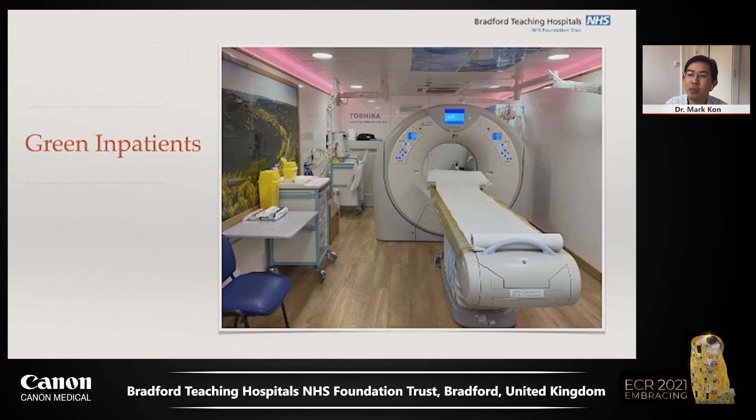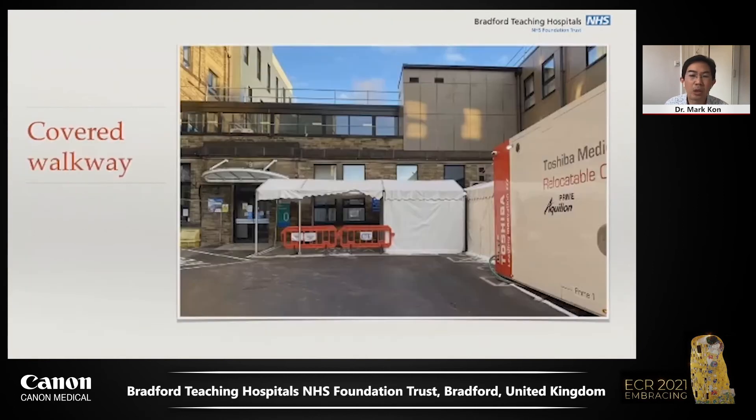As you can see, there is enough room for an inpatient trolley or gurney. The newest relocatables are equipped with Aquilon Prime SP, complete with ACE technology and cardiac CT capability. This relocatable was installed at ground level with only a small ramp required for trolley access. There was a short 20-metre walk outside from the radiology corridor to the relocatable entrance, so we constructed a covered walkway to protect inpatients during transport from the wards. Luckily, it was spring and the British weather was not too unkind.